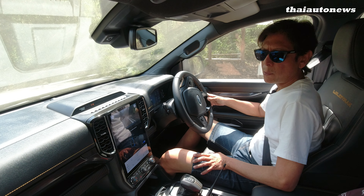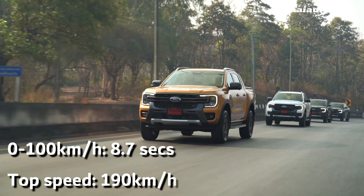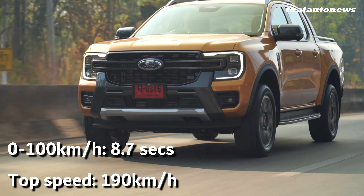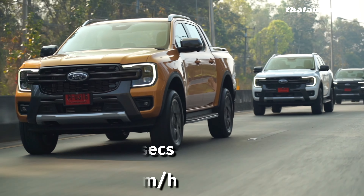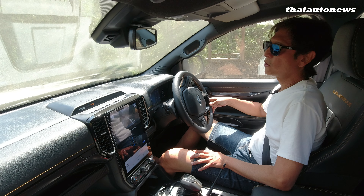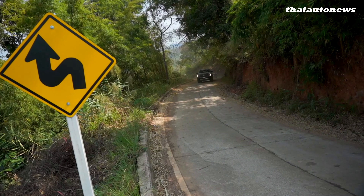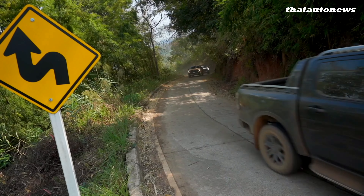Although you get so much power and torque from this 3-liter diesel turbo, one thing you have to be aware of is that the fuel economy is not going to be as good as the smaller 2-liter engine. The engine is about 1,000 cc more — so 50% larger. According to the official eco sticker, the average fuel economy of this Ranger V6 diesel is roughly 11 kilometers per liter.